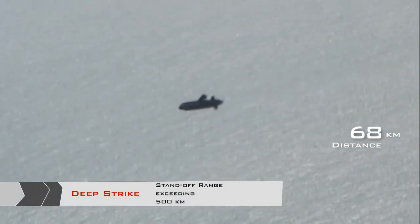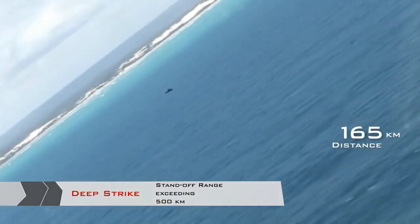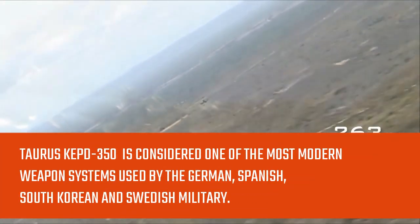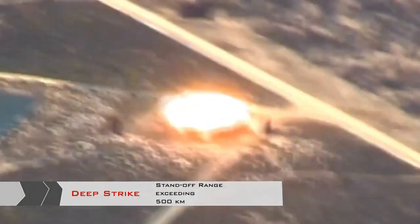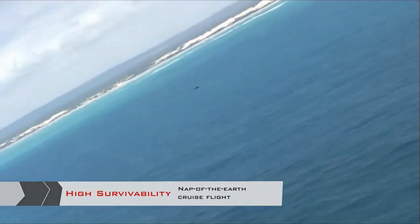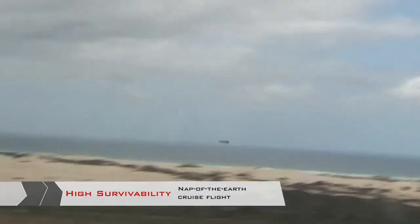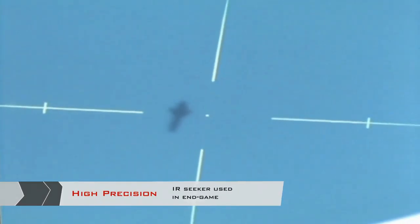The Swedish-German Taurus KEPD-350 is considered one of the most modern weapon systems used by the German, Spanish, South Korean, and Swedish military. The missile is 5 meters long, weighs 1.4 tons, and is fired from the air by fighter jets. It travels up to 1,170 kilometers per hour — almost the speed of sound — to find a target as far as 500 kilometers away. This long-range missile flies at an altitude of only 35 meters, which makes it almost impossible for Russian radar systems to detect.